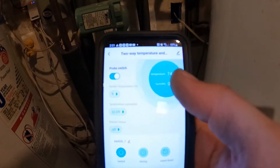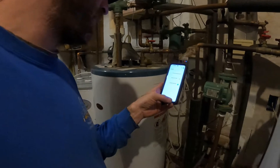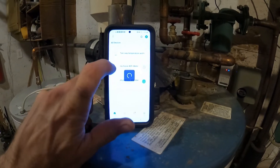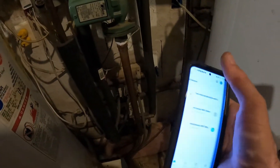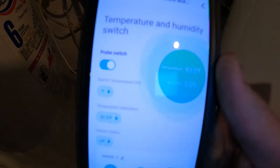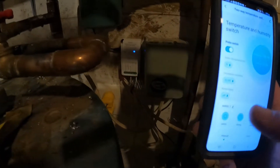Our boiler is making heat and the app is telling us so — I can watch whether we're adding or losing heat to the system. This is really cool stuff. This switch is also tied in with the water heater, so I can click here and turn it on and off. Coming back to the temperature and humidity switch, it's now telling me our water is coming in at 93 degrees — and I can turn that on and off instantly.